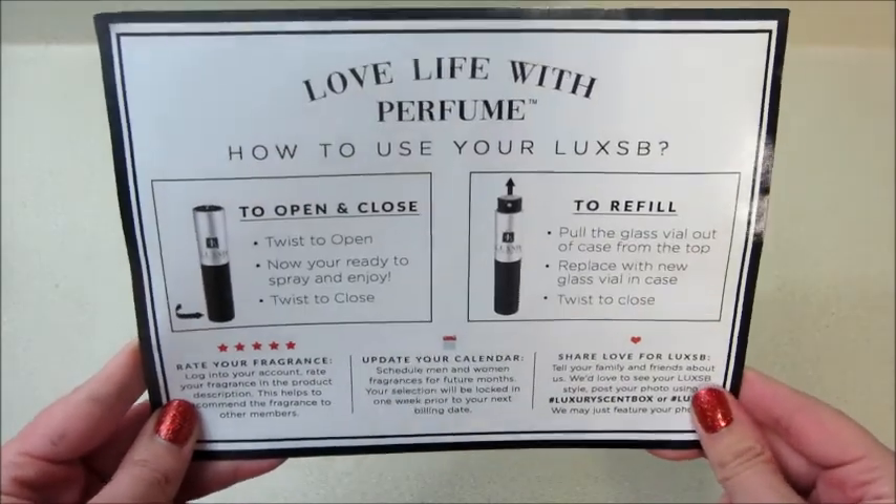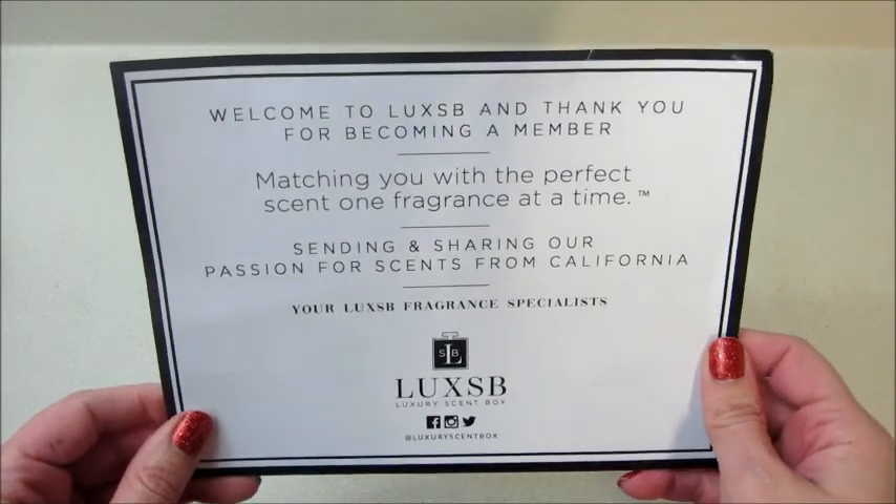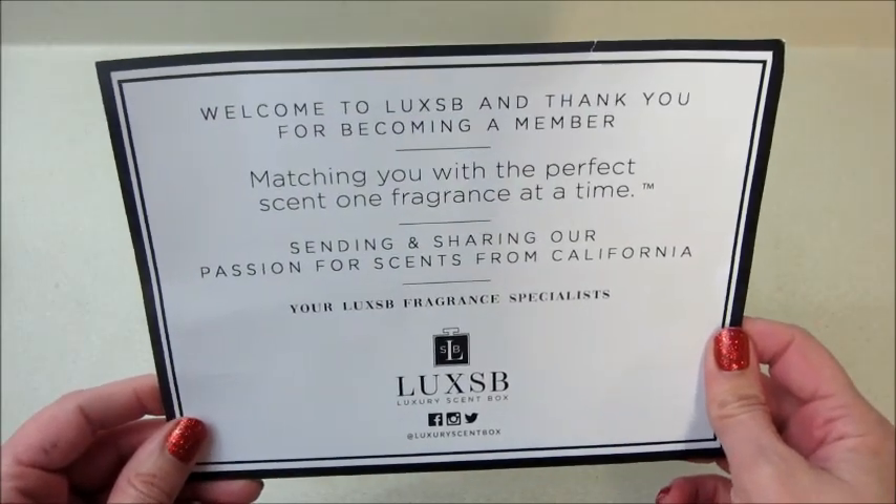They also gave me a promo code that I'll put below. You can get your first box for $9.75 with free shipping using the code 'mama mittens.'